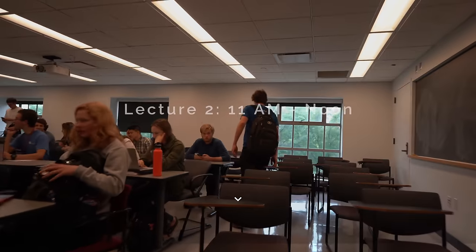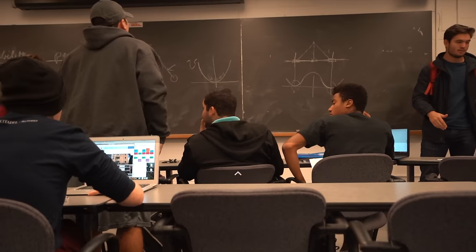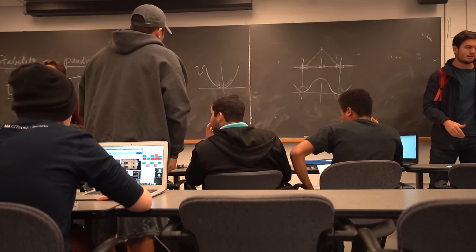Now I'm off to my next class, which is dynamics. So we just got out of the dynamics lecture. How was that, Humby? I'm still thoroughly confused. I don't know what's going on, but that's half of MIT. True that.